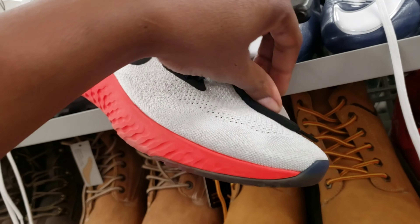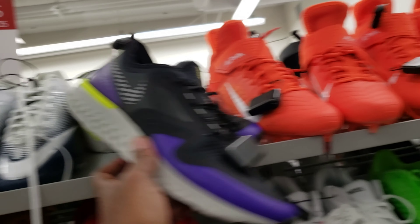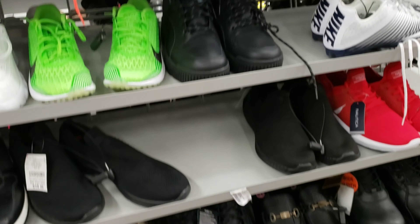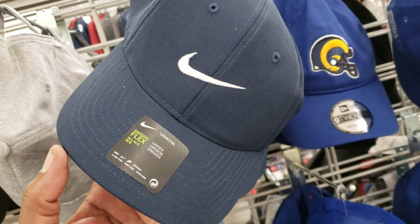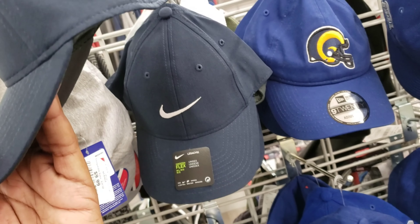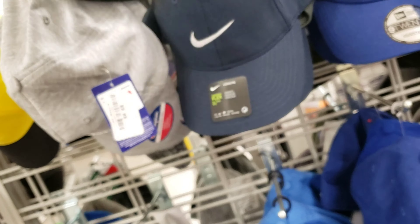The Flyknit 2s look kind of dirty — $49 on that. Some more Reacts, $49 on those too. As I'm looking around, I found these nice Nike Flex swoosh hats at $9.99, normally around $24. That's pretty dope.